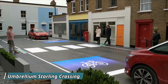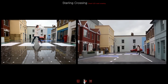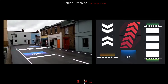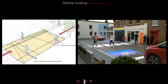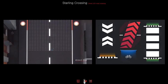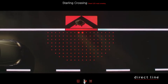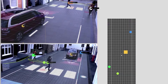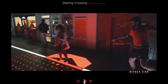The Umbrellium Starling Crossing is a smart, interactive pedestrian crossing designed to improve safety by adapting in real time to the movement of people and vehicles. Located in South London, this innovative crossing uses embedded LED lights that dynamically change the road markings to suit current traffic conditions. It works by detecting the movement of pedestrians, cyclists, and vehicles, adjusting the crossing layout to ensure safety. For example, if more pedestrians are approaching, the crossing widens, or if no one is crossing, the markings disappear. The Starling Crossing enhances safety without disrupting traffic flow, making streets smarter and more responsive, offering a glimpse into the future of road infrastructure.